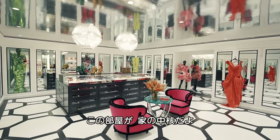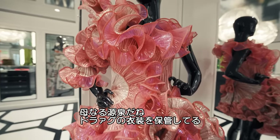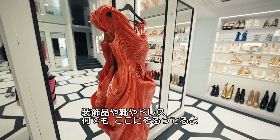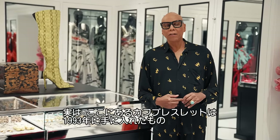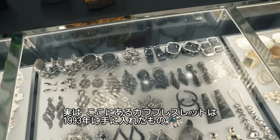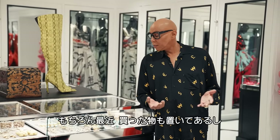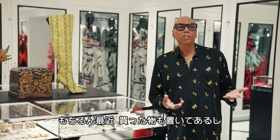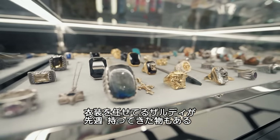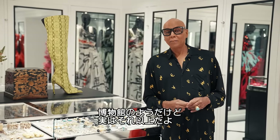This is the epicenter right here — this is the motherlode. This is the drag archives: jewelry, shoes, gowns, you name it. Some things, like these cuff bracelets, I've had since 1993. And obviously there are newer things I just bought last week, or that Zaldi — who designs all my costumes — put together just last week. It's pretty amazing. It's kind of like a museum.